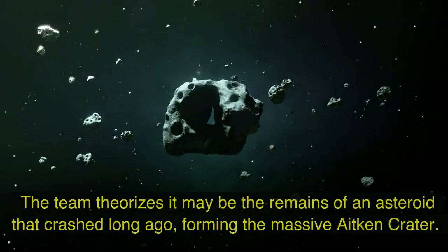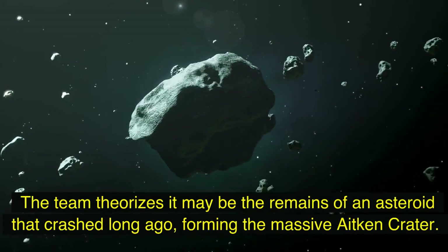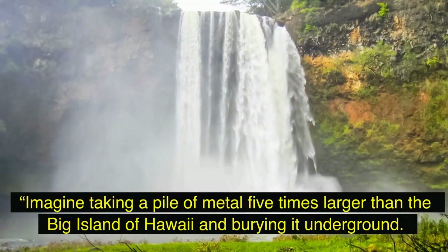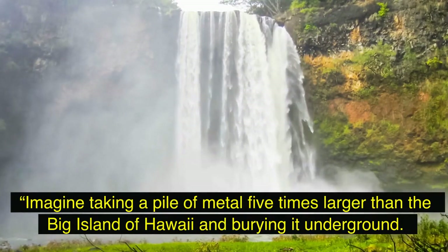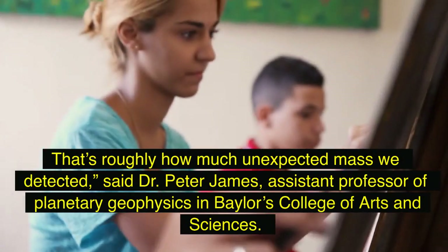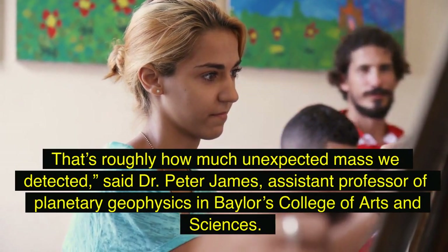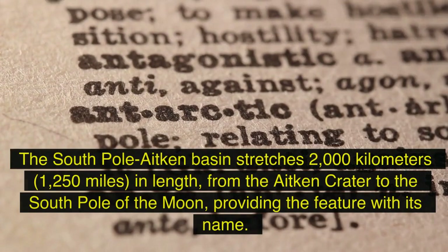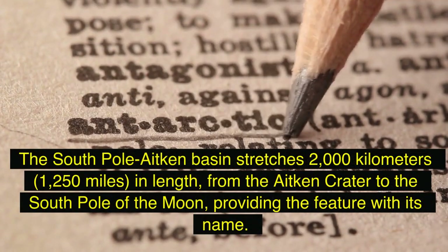The team theorizes it may be the remains of an asteroid that crashed long ago, forming the massive Aitken crater. Imagine taking a pile of metal five times larger than the Big Island of Hawaii and burying it underground — that's roughly how much unexpected mass we detected, said Dr. Peter James, assistant professor of planetary geophysics in Baylor's College of Arts and Sciences.